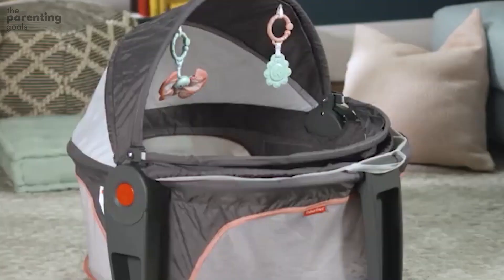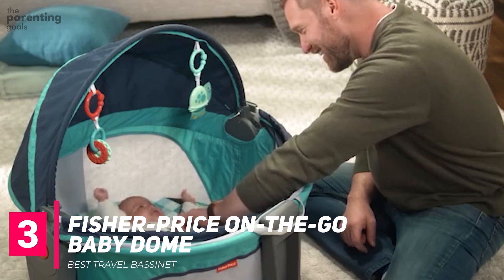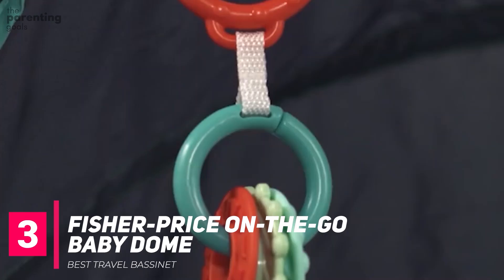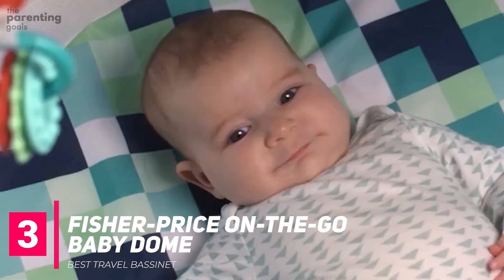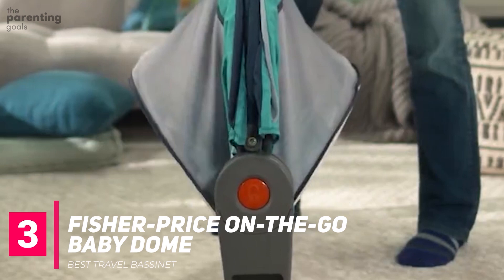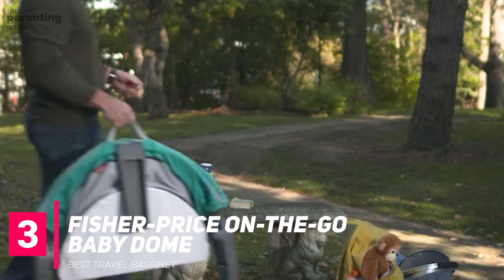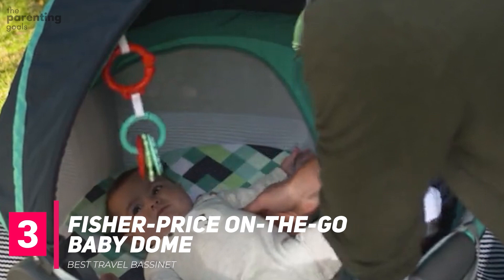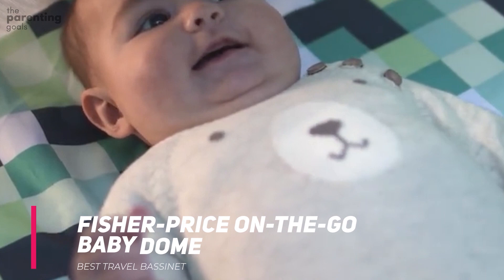Fisher Price On The Go Baby Dome. If you're planning on hitting the road with your newest family member as soon as possible, this option from Fisher Price is ideal. The small size is fully collapsible, making it perfect for air travel or road trips. It also doubles as a safe play area for newborns up to five months. Parents like the included toys and sun canopy that make this great for outdoor use, but you may find that the lack of wheels doesn't make this suitable for use around the house.